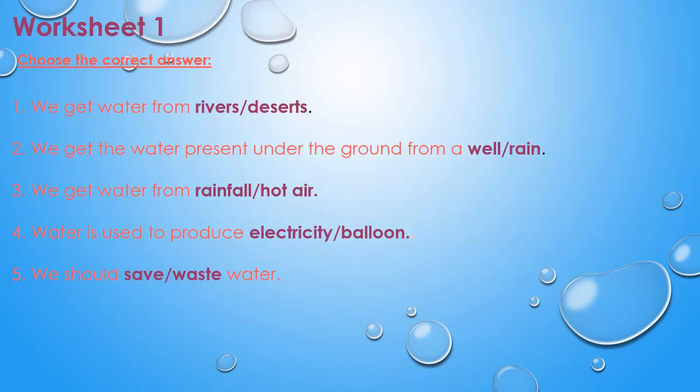Now let us move to worksheet one. Choose the correct answer. The first one: we get water from rivers or desert — the correct answer is rivers. Next: we get water present under the ground from a well or rain — the answer is well. Next: we get water from rainfall or hot air — the answer is rainfall. Next: water is used to produce electricity or balloon — the answer is electricity. Last one: we should save or waste water — the answer is save.